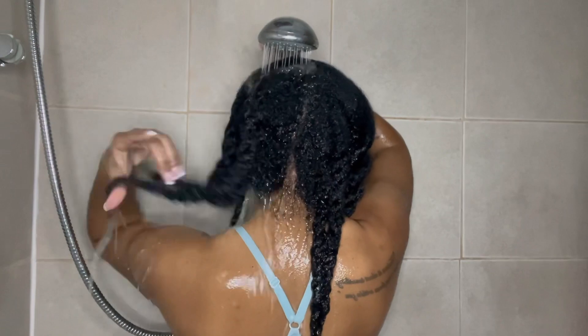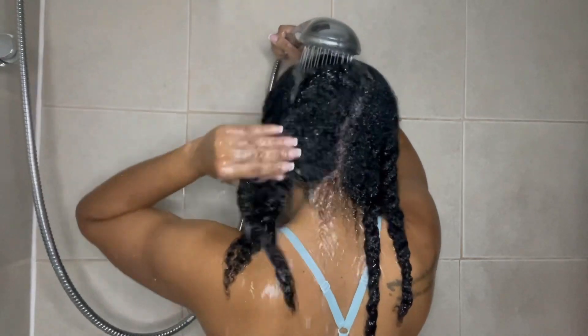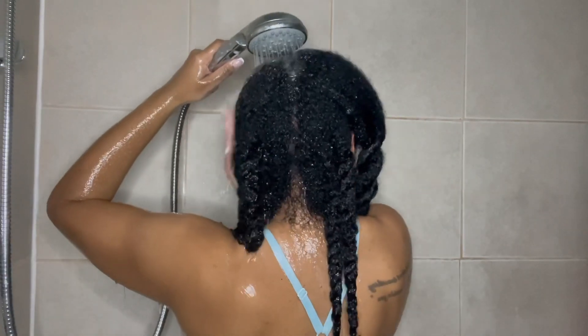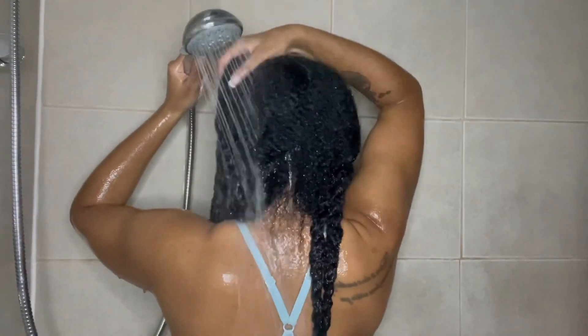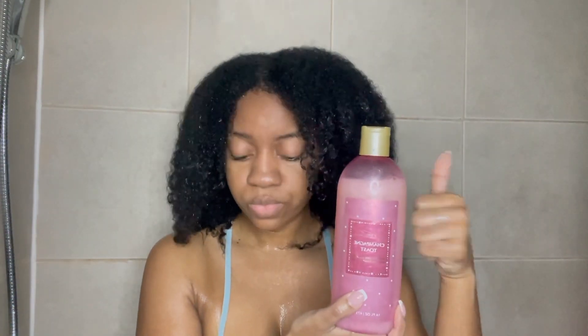My hair was so dry, y'all — it didn't make any sense. I was already going to deep condition after this step, but now it felt like I had shampooed my hair three times. Not only did it take long to put in, it didn't help with detangling and it stripped my hair. This is what my hair was looking like — it doesn't look moisturized or like the conditioner did anything. I feel like these are just the results from the shampoo. Overall, not using this conditioner again. I just wanted to try it for you guys — if you tried it, let me know! If you liked this video, please like, comment, and subscribe. I'll see you in the next one — bye guys!